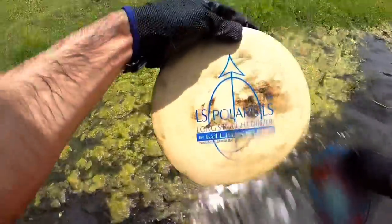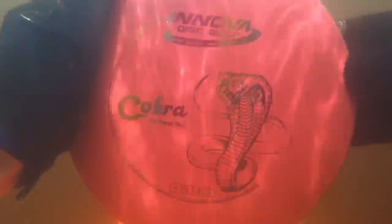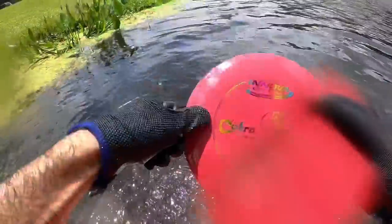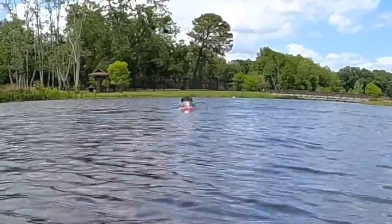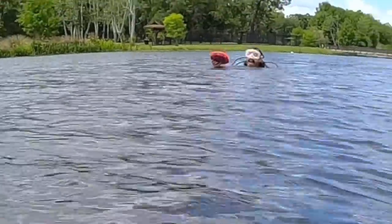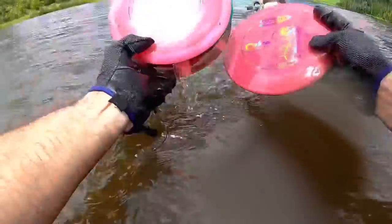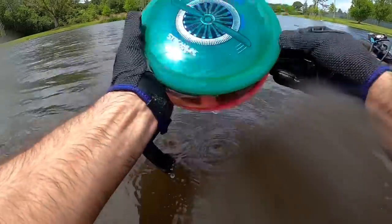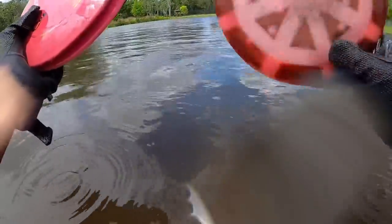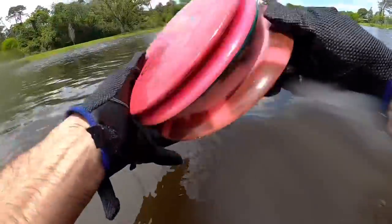I found a Cobra just by feeling around - there's no name on it. Matt just came up and found some more. Three discs - all three with no doubles on it. We got a Latitude 64, a Streamline Drift - that's a nice fairway driver - and a no-name, no-brand, probably an Innova by the feel of it. There's four more.